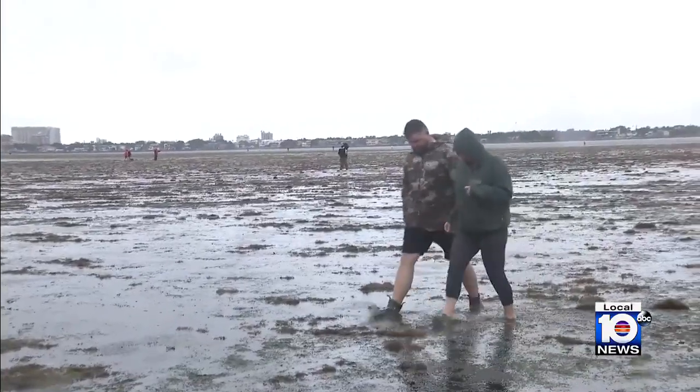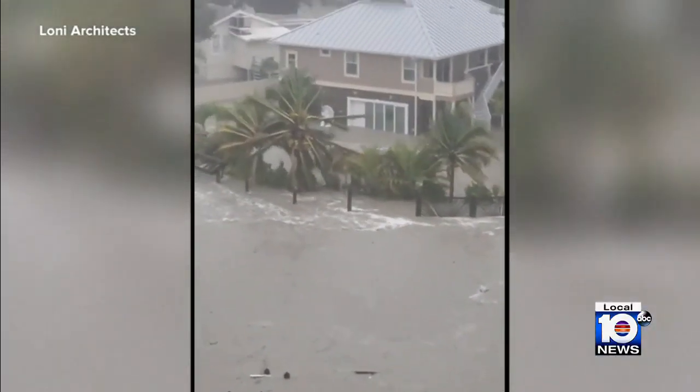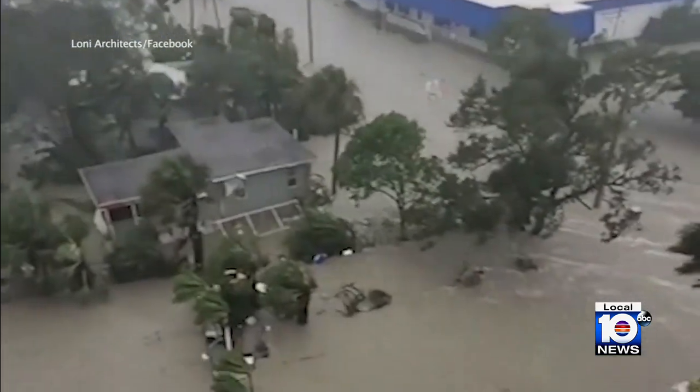But by late afternoon, a stern warning from officials in the Tampa Bay area to shelter in place as the water would rise back up. Don't go out there — it's so dangerous. Even if you see the water receding, it's not the time to go out and look at it. Not just the water, but debris scattered all across the roadways here in the Tampa Bay area. Officials are saying for tonight you really just got to stay inside, and we really won't have a good idea of the damage across Tampa Bay and much of the west coast of Florida until we get some light tomorrow.